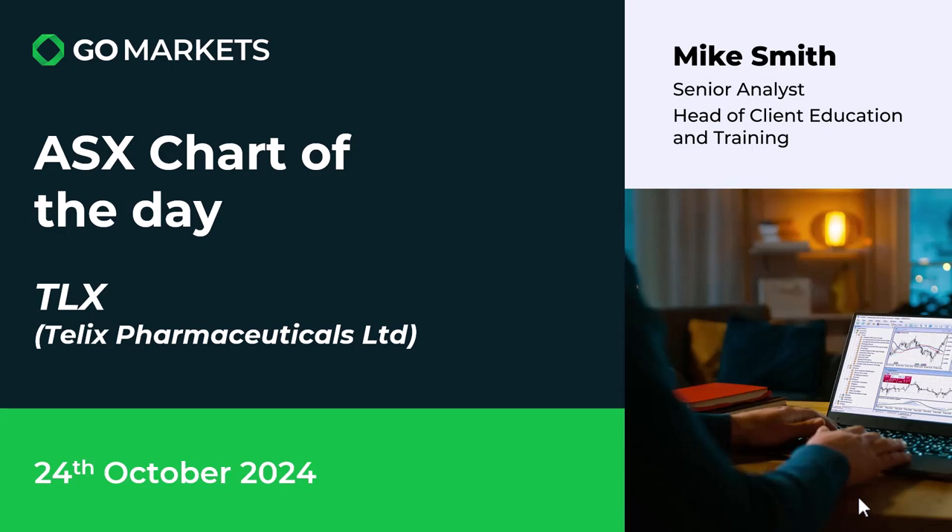Welcome to your ASX chart of the day. Today we're looking at Telix Pharmaceuticals Ltd, ticker TLX. This is a biopharmaceutical company involved in manufacturing radiologicals — drugs used for diagnostic x-ray and scanning investigations. Today we've had news that the FDA has approved an NDA for their latest drug treatment of glioma.